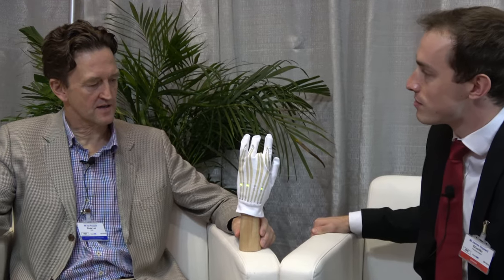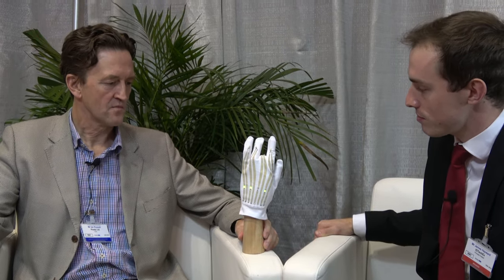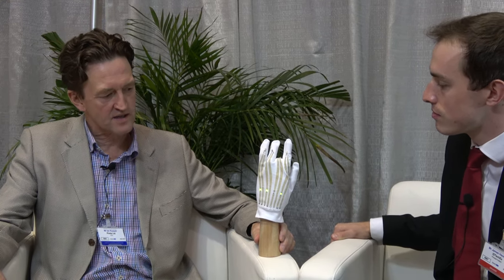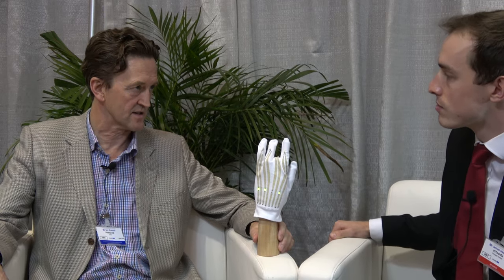Peretta is a startup company. We've been formed as a spin-out of the National Physical Labs in the UK. We are here to exhibit our process for adding conductivity into textiles, so we allow conductive patterns to be printed directly onto the textile.